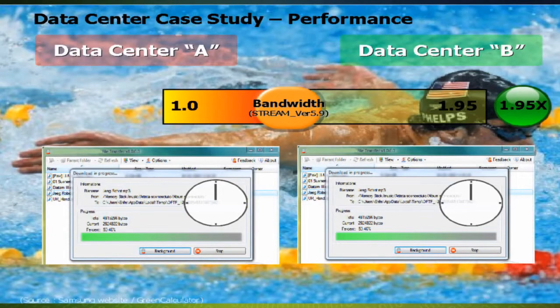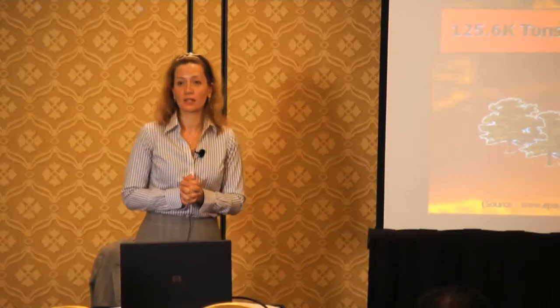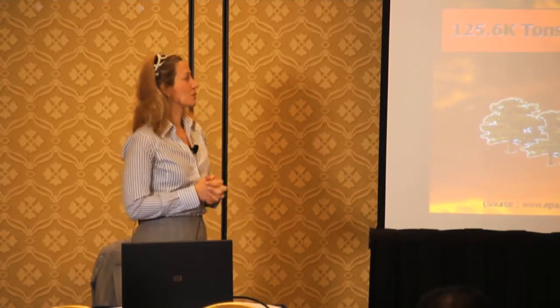Take a look also at the bandwidth. You're talking about speed with the DDR3, and latency with the DDR2-based platforms. Now take a look at the carbon footprint. The first data center contributes about 16,000 tons of CO2 per year, as opposed to 2,000 tons for the second data center that leverages the latest green memory technology.